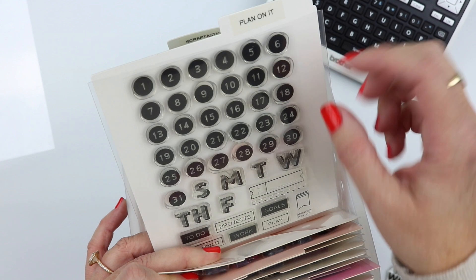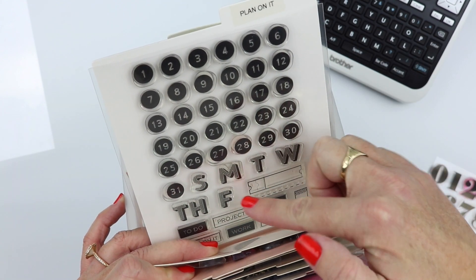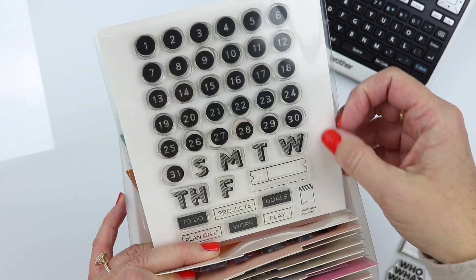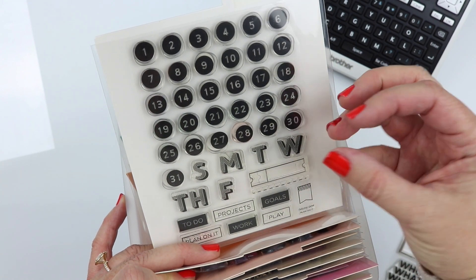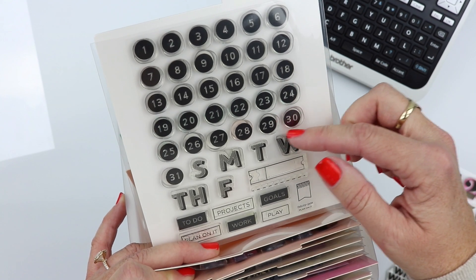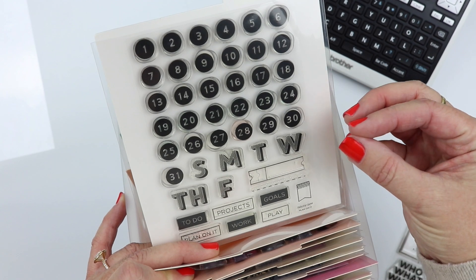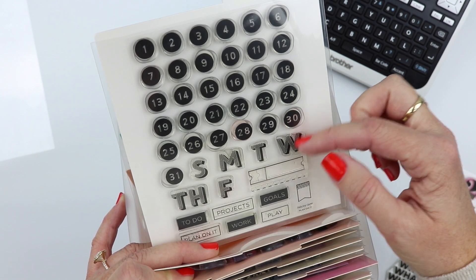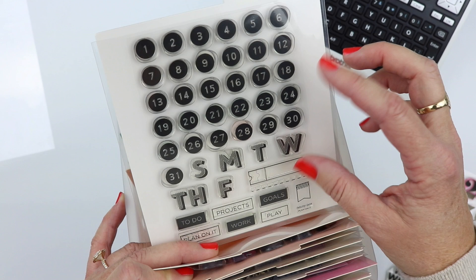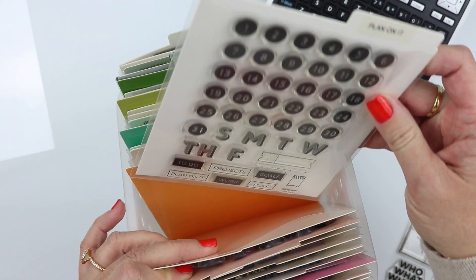The Bold Alpha is just a really good classic fun set. At the top of my pages you can fit a month if you want — like May, or I've done DEC for December. And this Plan on It set is another one Felicity Jane designed — it's great. It includes all the dates 1 through 31, the days of the week, and some other little details. I don't use some of these darker solid stamps as much as I probably should — I worry about bleed-through or shadowing. The thicker the stamp, the more chance of it shadowing through, so sometimes I shy away from it.